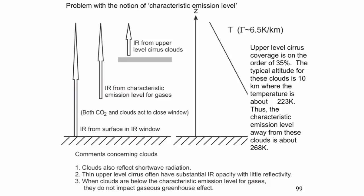There are a couple of things to note with the clouds. They also reflect shortwave radiation. The upper level cirrus often have substantial infrared opacity with little reflectivity. And when clouds are below the characteristic emission level for gases, they don't impact things much — it's only when they're above.